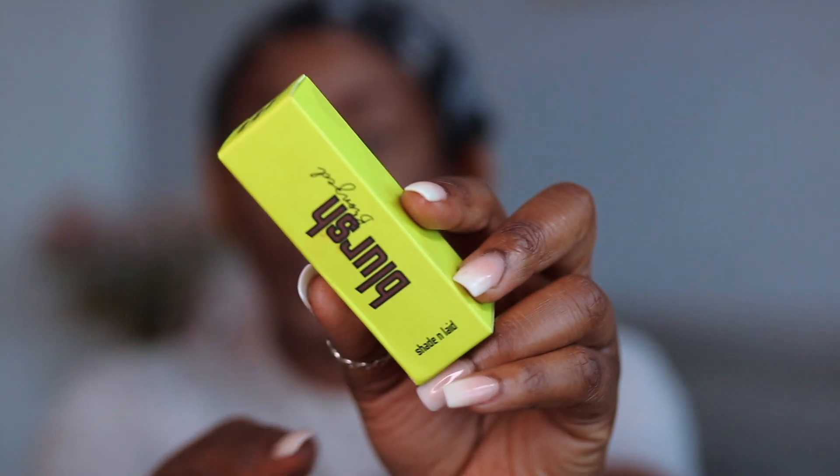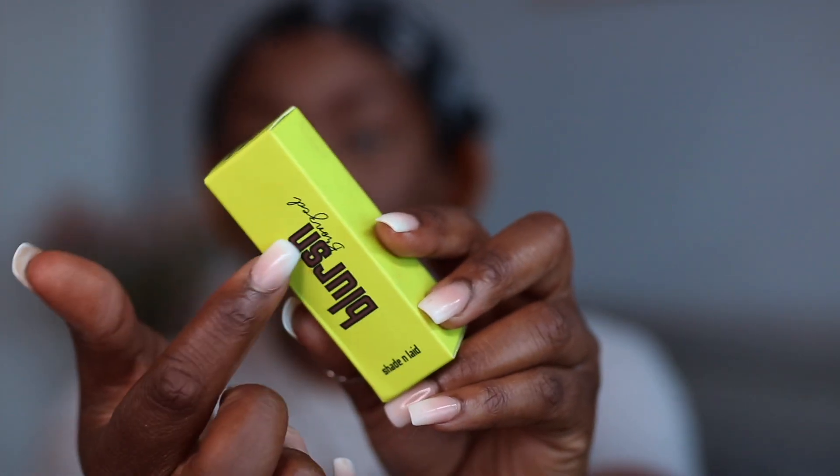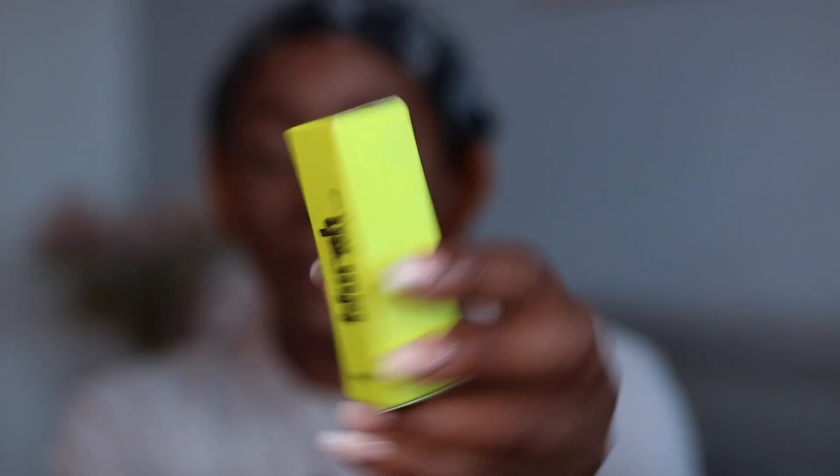This is what the packaging looks like — it comes in the iconic neon packaging and it still says 'Blush' but the word 'Bronzer' is underneath it. Okay, the color looks really nice — this is actually the first time I'm taking it out of the packaging.